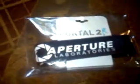A keychain, or something that goes around your neck. Portal 2. Aperture Laboratories, right there. I think this is like a bracelet or something.